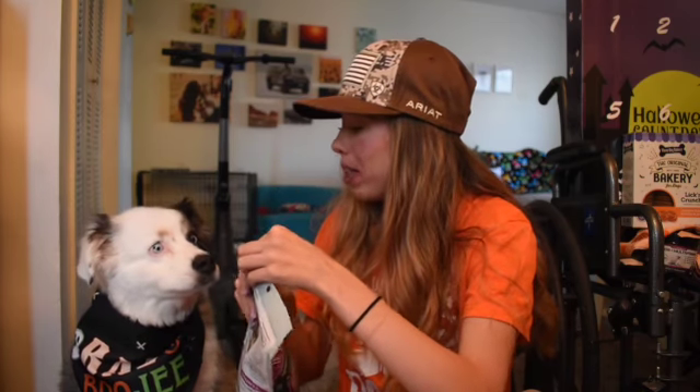Bentley is getting an advent calendar with 13 treats in it. All the toys inside this box Bentley is not going to be getting, but we got this cute little toy. Then we got this boo gift and a little pumpkin. This is something that Bentley can have — the spooktacular snacks, honeyed apple and cinnamon. So let's open them up.